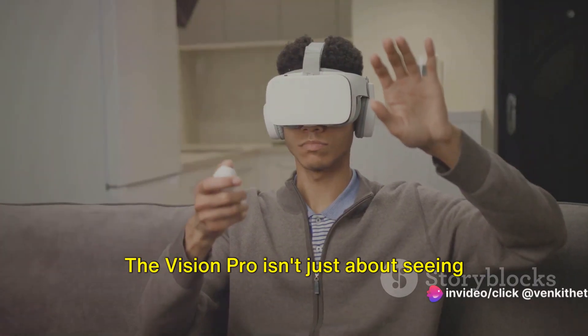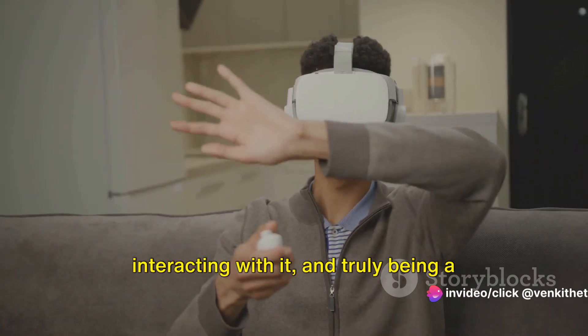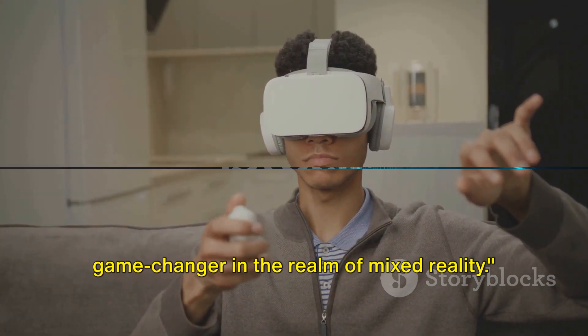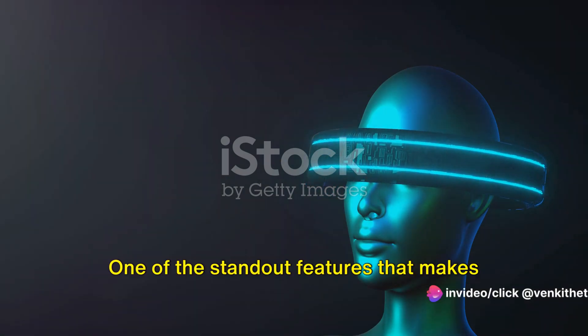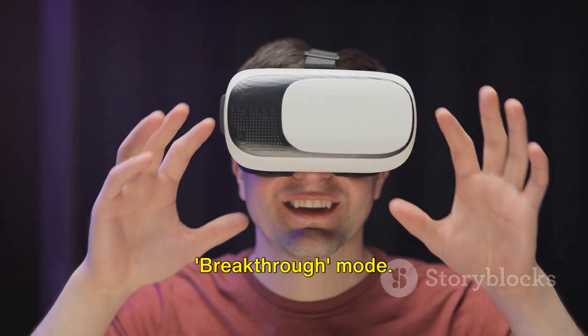The Vision Pro isn't just about seeing the virtual world — it's about feeling it, interacting with it, and truly being a part of it. That's what makes this headset a game changer in the realm of mixed reality. The Vision Pro doesn't just immerse you in a virtual world; it also connects you to the real one. One of the standout features that makes this possible is the innovative breakthrough mode.